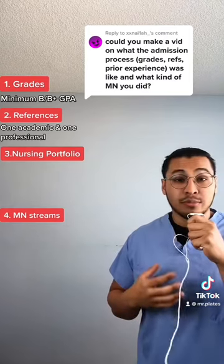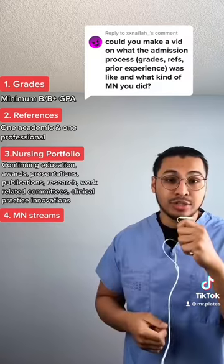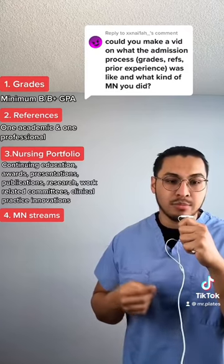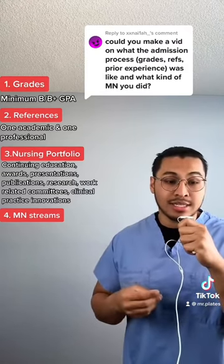Consider your nursing portfolio as your nursing extracurriculars. Things to include here are continuing education, awards, presentations, publications, research, membership and involvement in professional organizations, work-related committees, and clinical practice innovations.